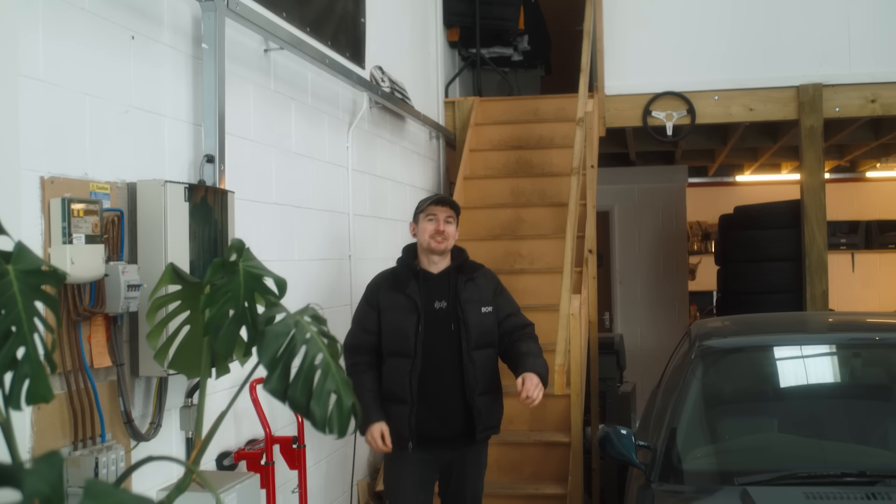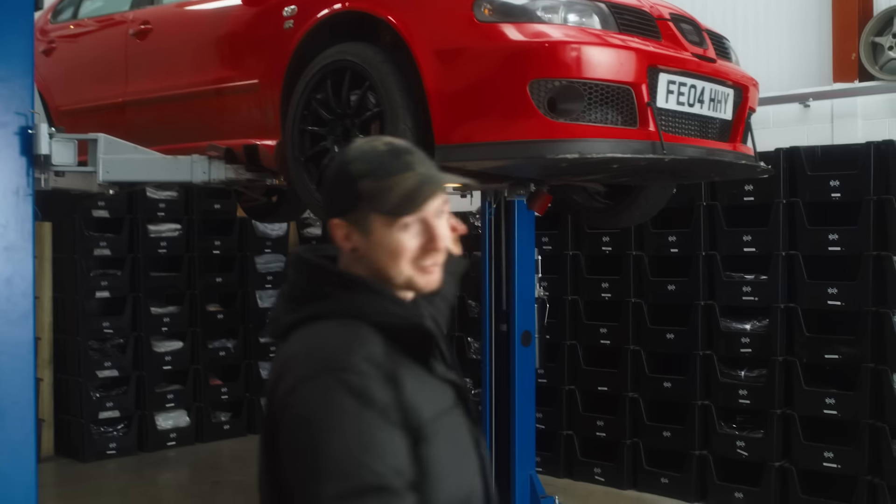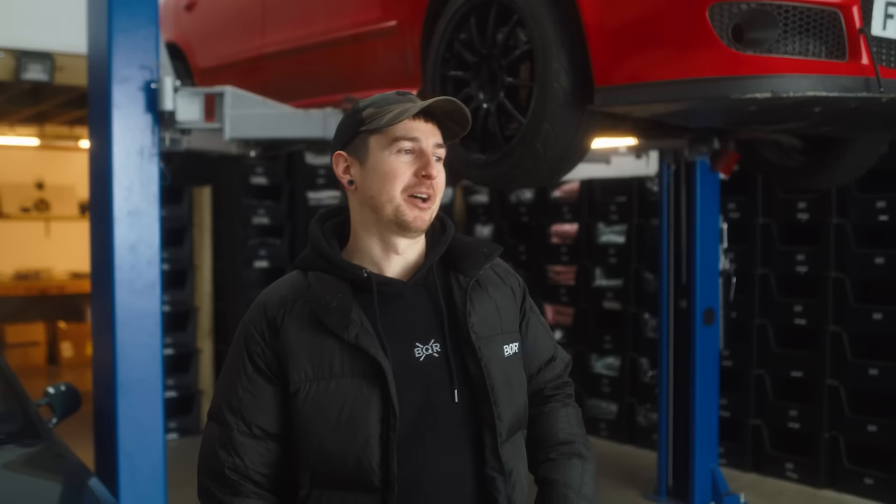We had some parts arrive from eBay and we're going to crack on and get them fitted. For those of you who don't know, this is the Cupra — this is like my track car, but we kind of drive it on the road sometimes, so it's got to stay road legal. We've got some bulbs and some new wipers to fit.